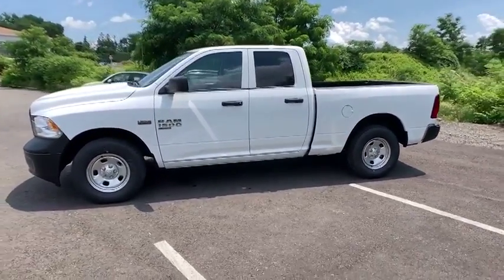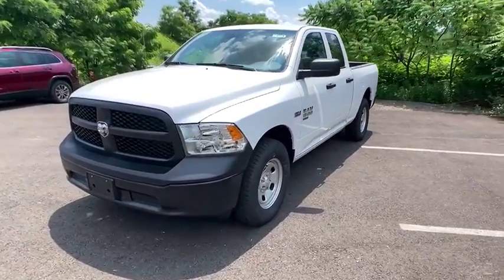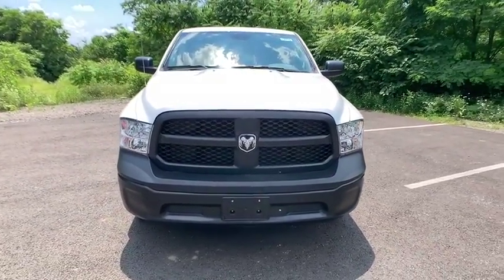Power door locks, bed liner, MP3 player, child safety locks, passenger airbag, power windows, auxiliary audio input. Wouldn't you look great in this vehicle? Stop in today and see for yourself.